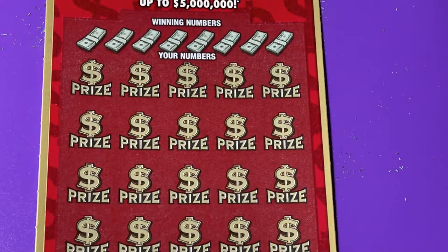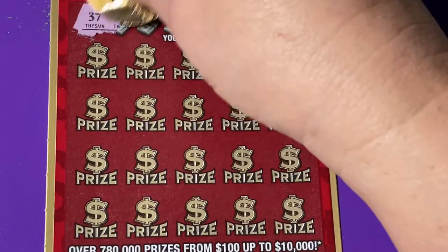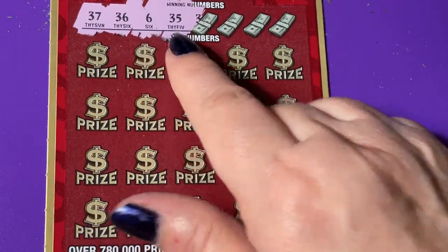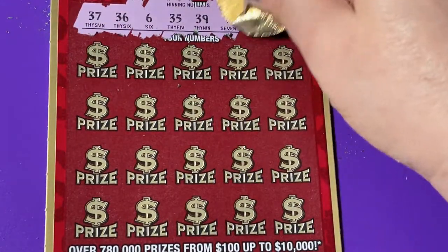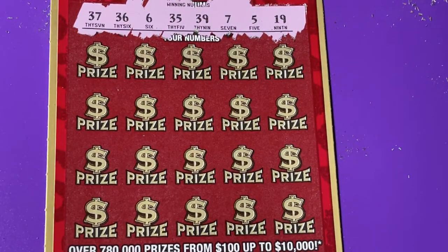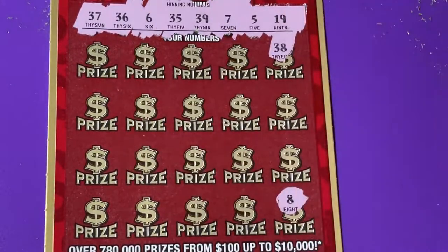Now we're going to play that Luck ticket. We'll get those numbers up there. Find out what the winning numbers are. The winning numbers are 37, 36, 6, 35, and 39. I hope they put some 30s on this ticket. I see a 7, a 5, and 19. Let's look for a 35, 36, or a 37. They gave me a 38 — that's not what we're looking for. And there's an 8 — that's a one-off.